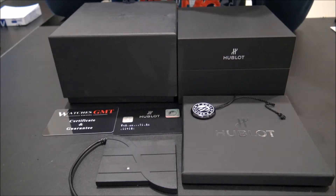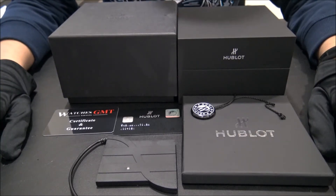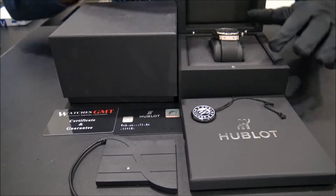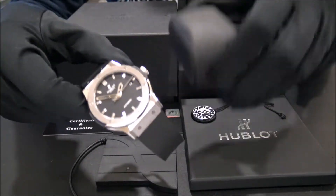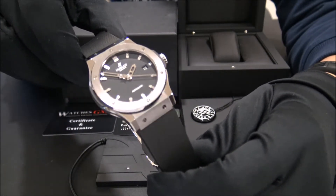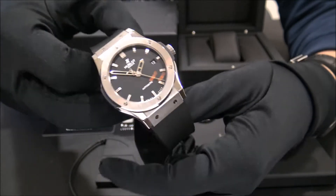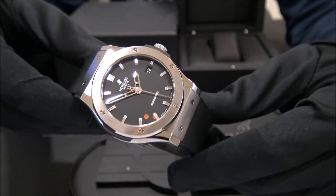Hello, we are Watches GMT, we buy and sell luxury watches. Today we want to show you a new lot. This model is the Classic Fusion, reference 542NX in titanium from 2014 with black dial. The size of this watch is 42mm.